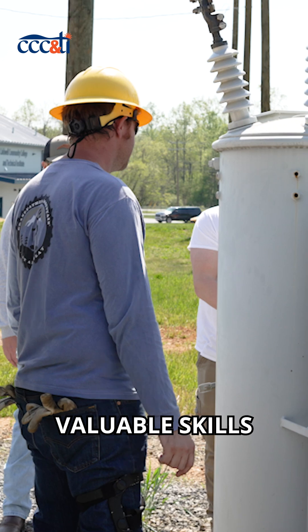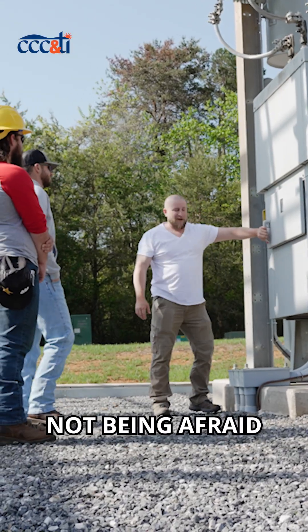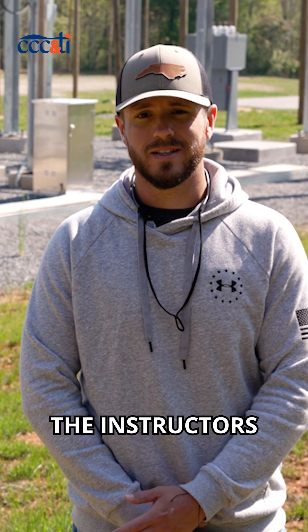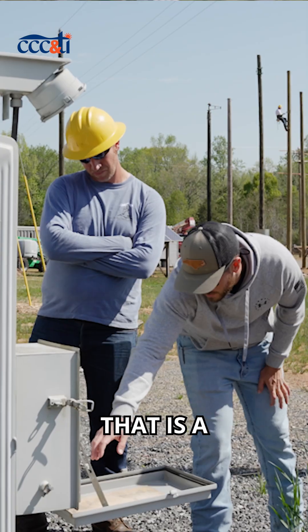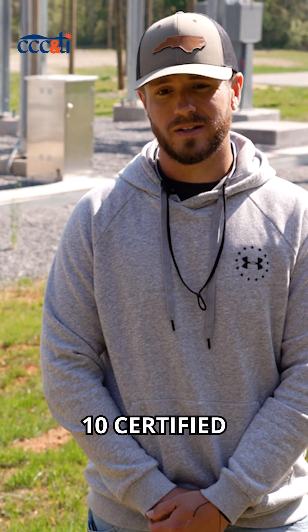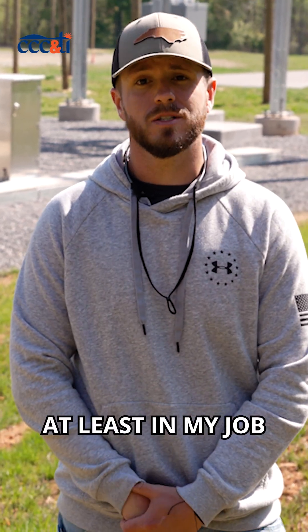Some of the most valuable skills that I learned through the substation relay technician program — not being afraid to ask questions — that was one of the biggest skill sets: utilizing the instructors that they have here at the school. We were also able to get our CDLs. Having that is a great certification on its own. We also got forklift certified and OSHA 10 certified. All of these come into play as a substation test technician, at least in my job.